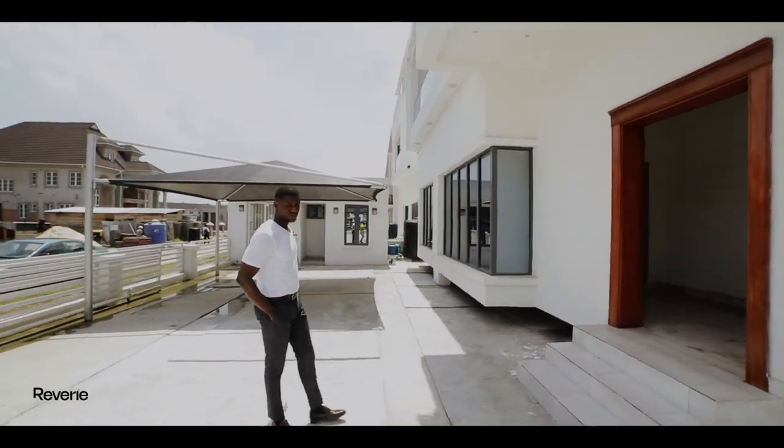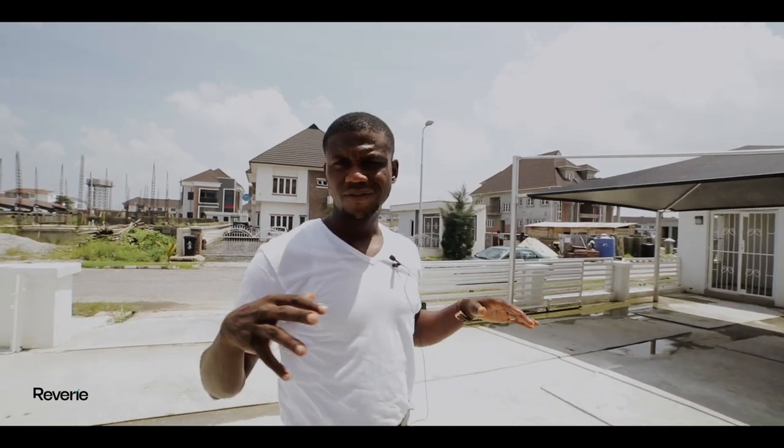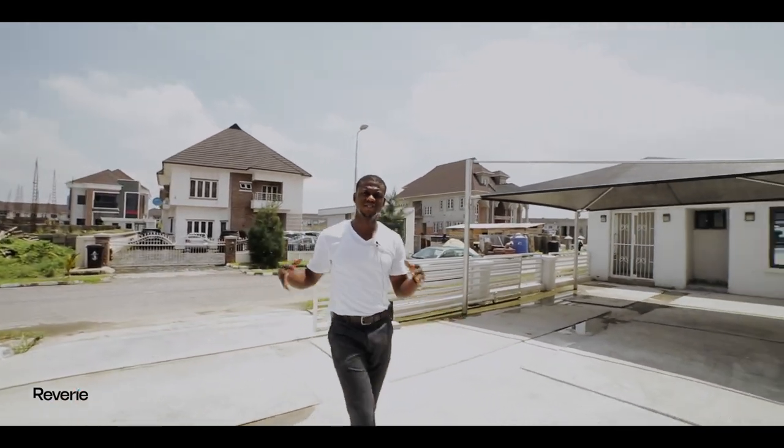Look at this car garage. This property can actually take up to five cars. This is lovely.